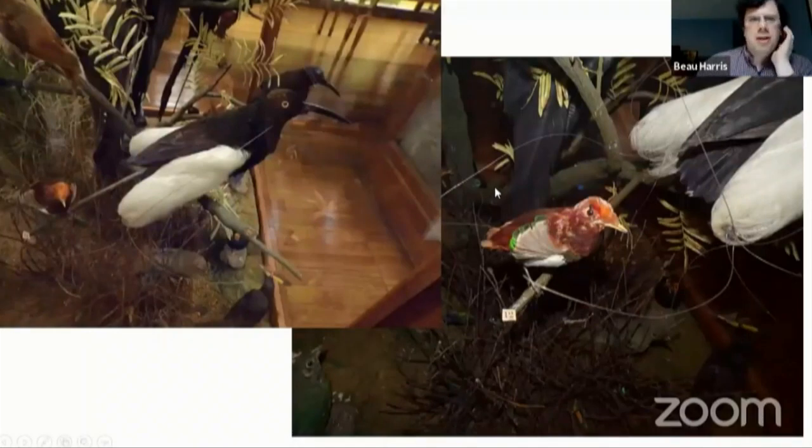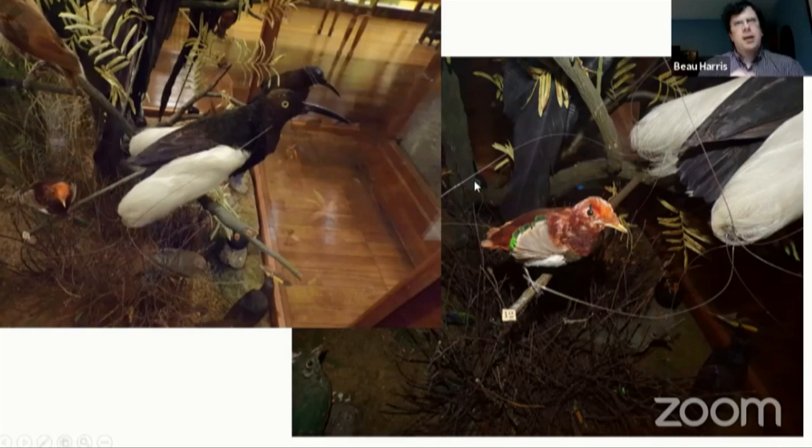Moving on to the birds of paradise display that you saw in the video — this was also done, as all the large dioramas at the museum were, by William Balch. This one was done a couple of years after the flamingos, in 1894. Balch never saw any of these alive or in their native habitats.